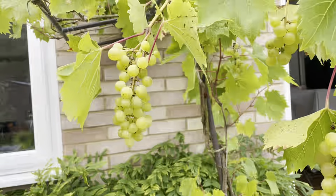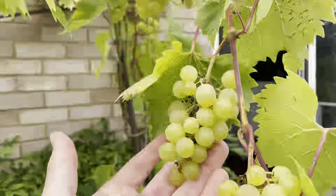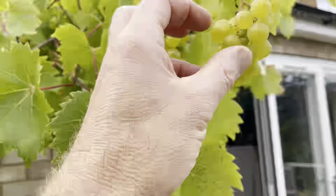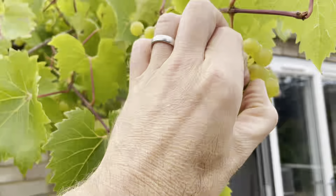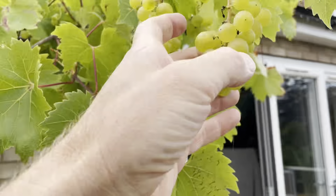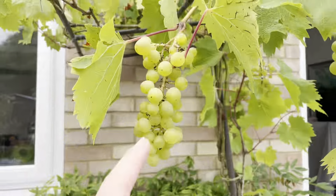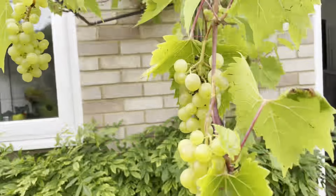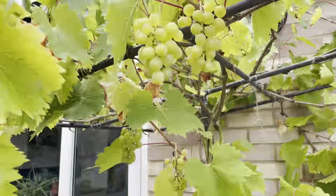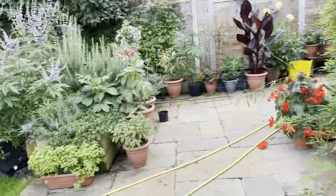Last but not least — the grapes. You can see that thinning them definitely helps. There are a couple of little ones there — you just want to pull out the odd one. I try to thin them so you're removing alternate ones so they're not touching; that way you'll get a decent size. Great formation.